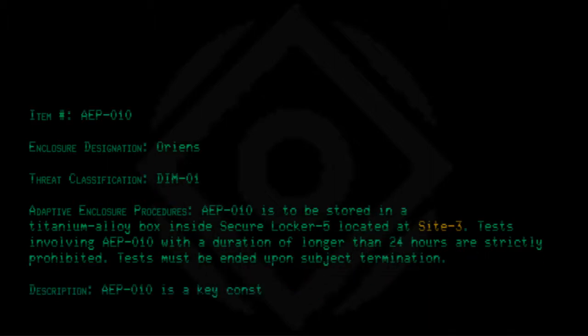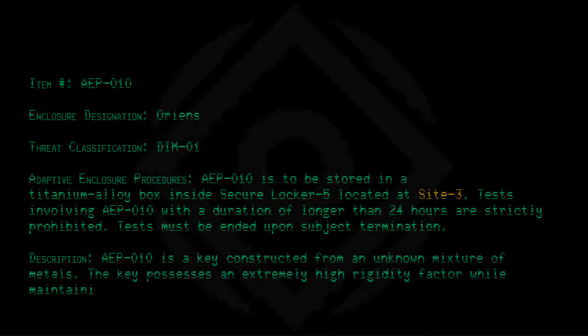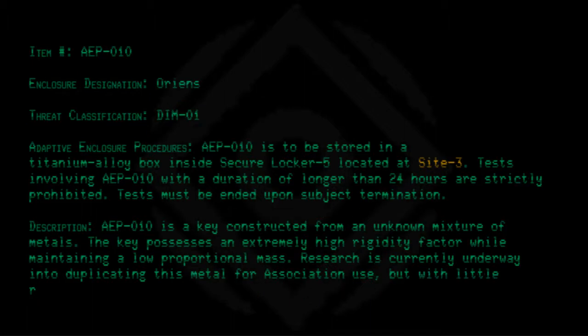AEP010 is a key constructed from an unknown mixture of metals. The key possesses an extremely high rigidity factor while maintaining a low proportional mass. Research is currently underway into duplicating this metal for association use, but with little result.